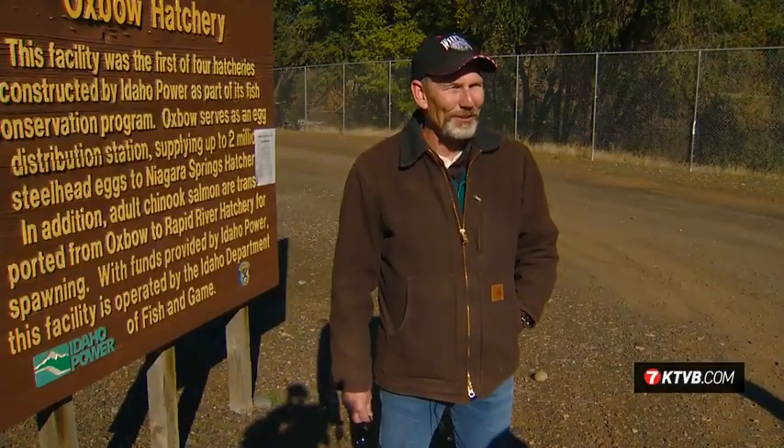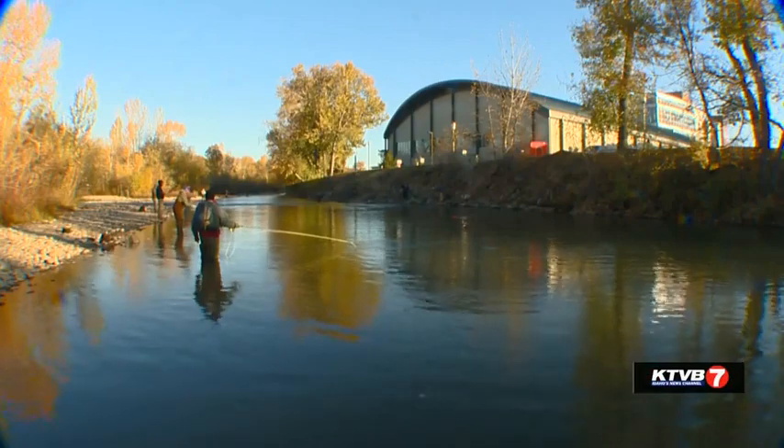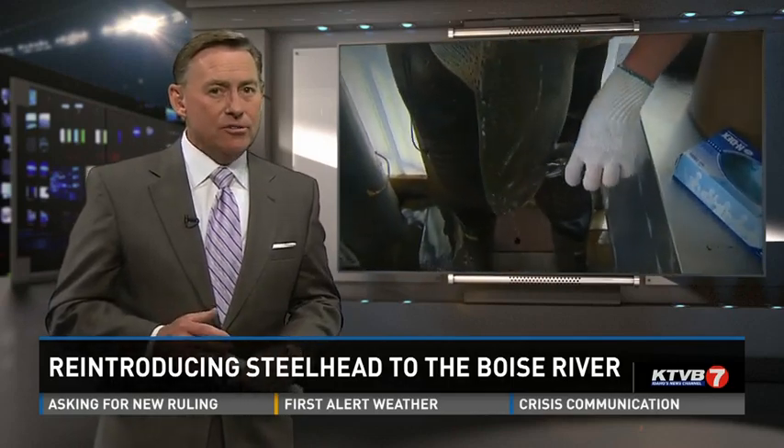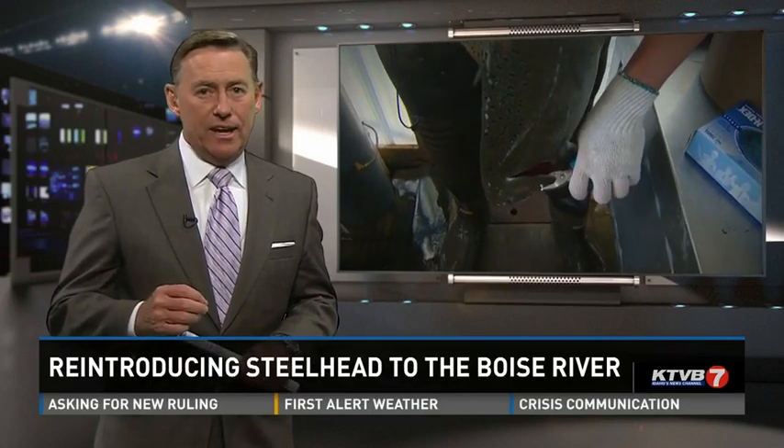We have good steelhead runs every year anymore. Brian Holmes, Idaho's News Channel 7. Now, the steelhead and salmon that pass through the Idaho Power hatcheries are all marked, tagged, and tracked — both physically and genetically. If you'd like to get a look inside one of their fish facilities, Idaho Power says when the gates are open, they're open, so feel free to stop by. And in the meantime, happy fishing.